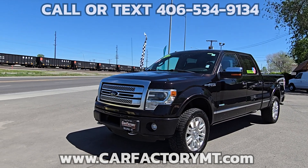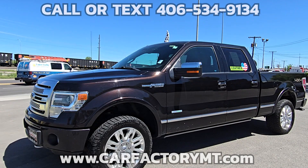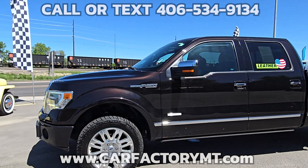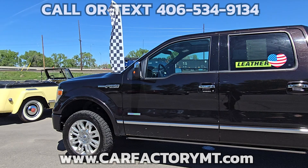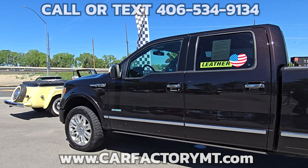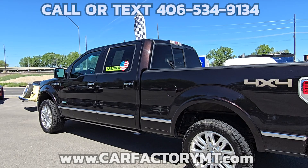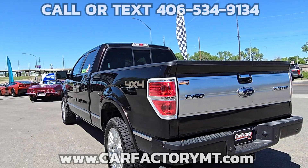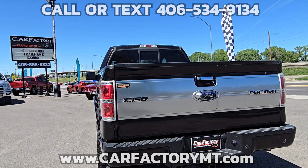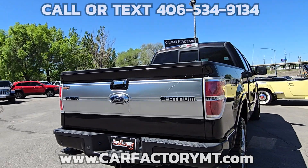You're looking at a 2013 Ford F-150 Platinum SuperCrew with a 6.5-foot bed. It's equipped with a 3.5-liter V6 EcoBoost twin-turbo engine, 6-speed automatic transmission, 4-wheel drive, 3.31 locking rear axle, and a 7,350-pound GVWR Trailer Tow Package with Integrated Trailer Brake.